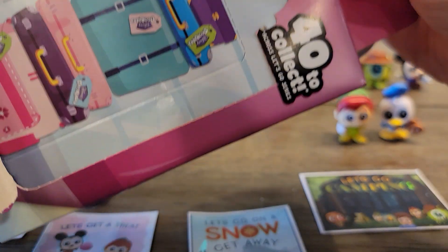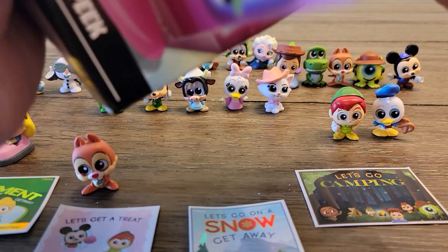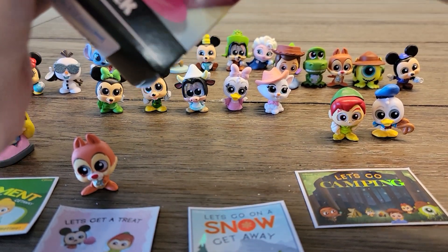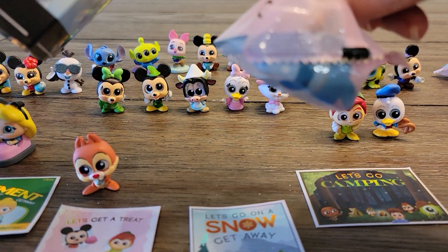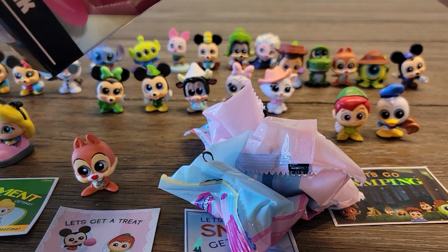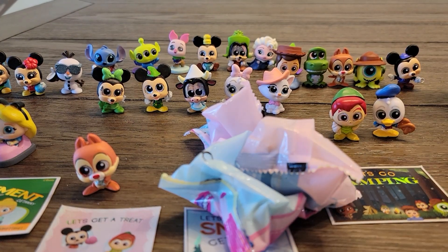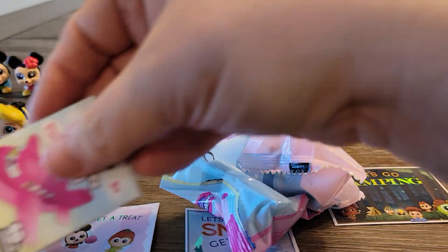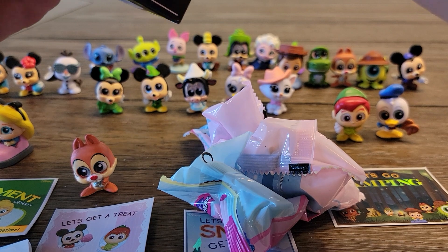Next is this big package here — a big suitcase bundle. In this one we got one, two, three. We got another Let's Go Camping card, so I will also put that in the giveaway. And a checklist — I will also add a checklist to the giveaway, that way if you don't have one, you will.